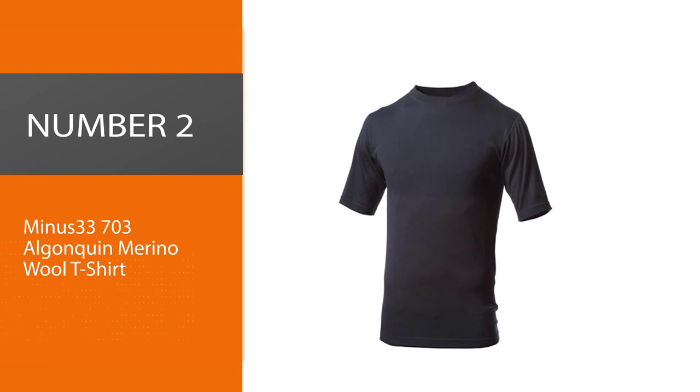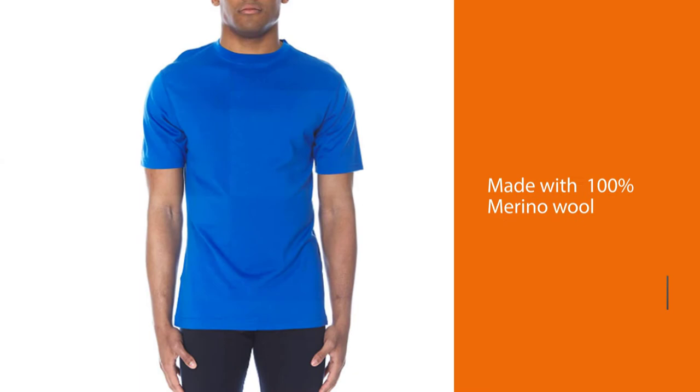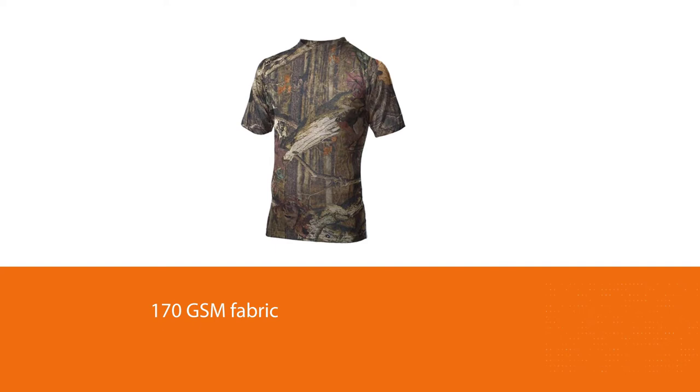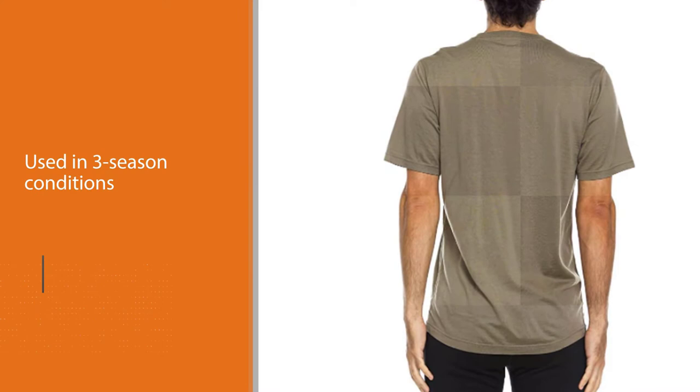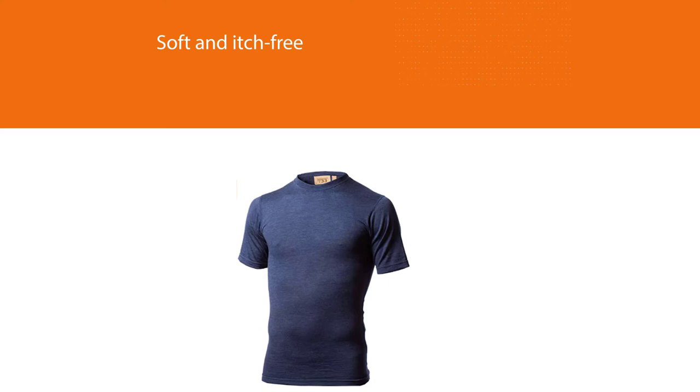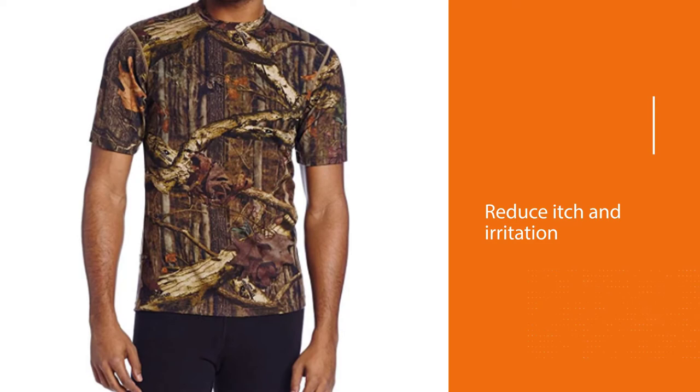Number 2: Minus 33 703 Algonquin Merino Wool T-Shirt. 100% Merino wool and 100% comfort, the Minus 33 Algonquin crew is one of our favorite wool outdoor tees. The 170 GSM fabric is just the right weight to be used in three-season conditions, and the 17.5 micron fibers are soft and itch-free. There is a tagless label and flat lock seams to reduce itch and irritation. The fit is pretty standard and relaxed, so if you want something more athletic, Minus 33 suggests trying their Wolverino t-shirt or sizing down. It also comes at an affordable price.